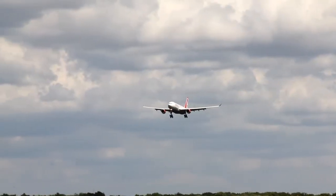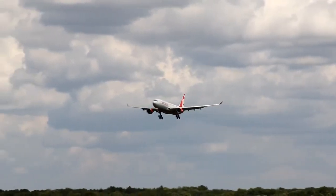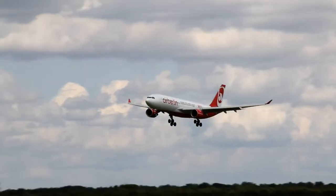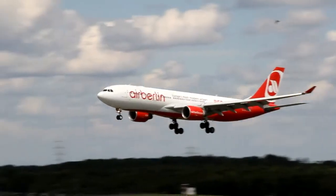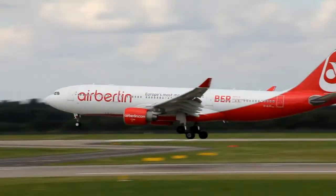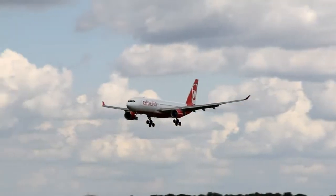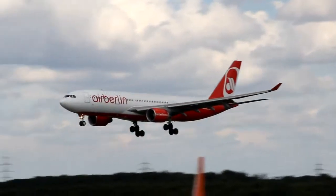Abilin 7461, land 2 for the red 1, 6 knots, kick from left corner. Cleared to land runway 23L, Abilin 7461. Cleared to land runway 23L, Abilin 7461, land 2 for the red 1, 6 knots, kick from left corner. Cleared to land runway 23L, Abilin 749.